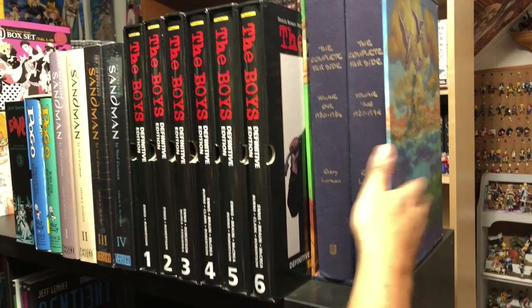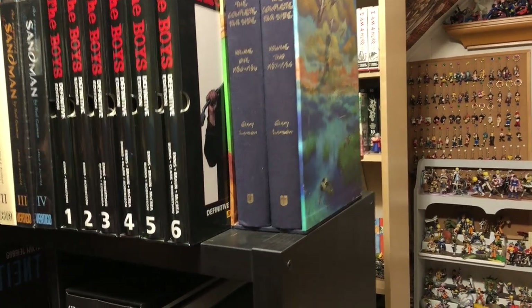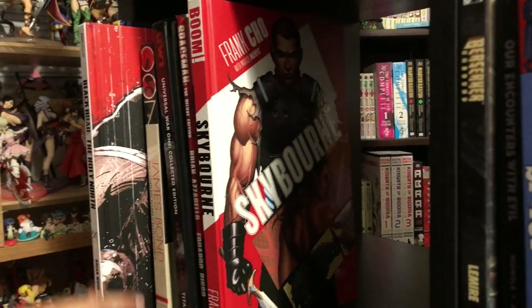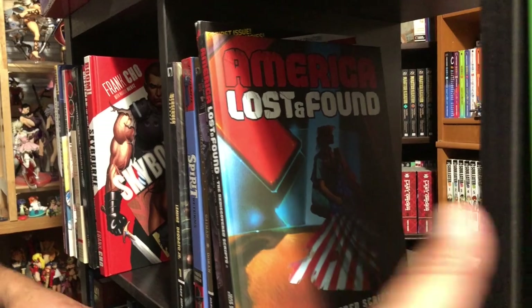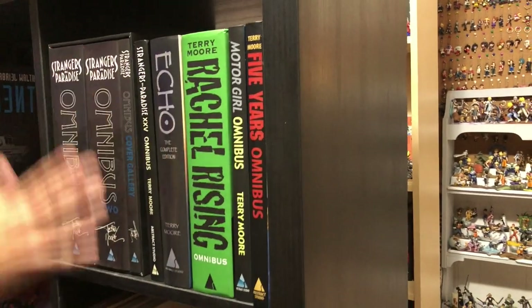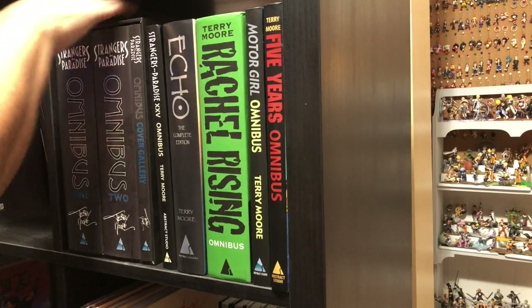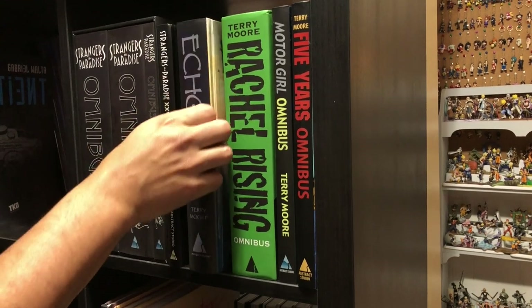Complete Far Side, the hardcover edition — please read those together. Back over here you just have a variation of hardcovers from Boom, from Image — like The Black Road, printed by Image but has something to do with Northlanders which was printed by Vertigo. Some more hardcovers. This is the TKO books — which I need to get wave one and three, why haven't I done that. Oh yes, the Terry Moore section — strangers in paradise, top notch, one of my favorite comic books of all time.